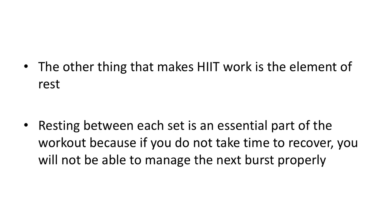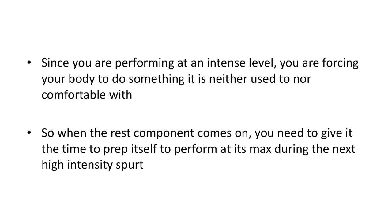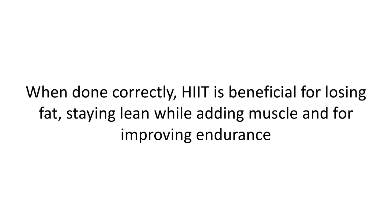Resting between each set is an essential part of the workout, because if you do not take time to recover, you will not be able to manage the next burst properly. Since you are performing at an intense level, you are forcing your body to do something it is neither used to nor comfortable with, so when the rest component comes on, you need to give it the time to prep itself to perform at its max during the next high-intensity spurt. When done correctly, HIIT is beneficial for losing fat, staying lean while adding muscle, and for improving endurance.